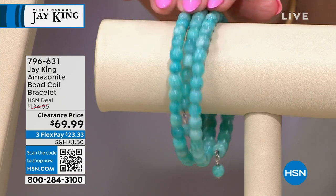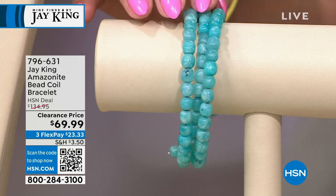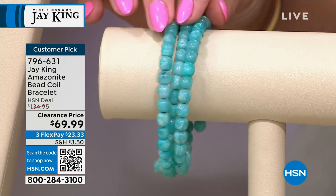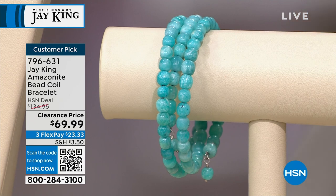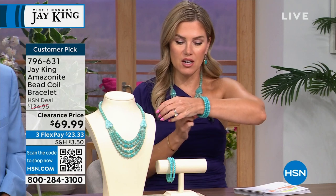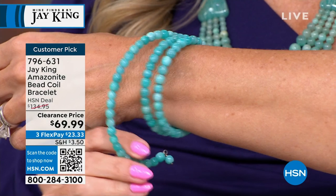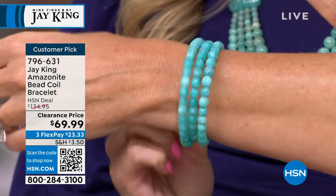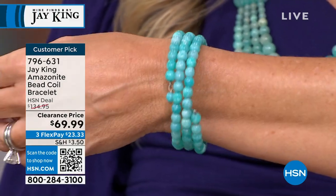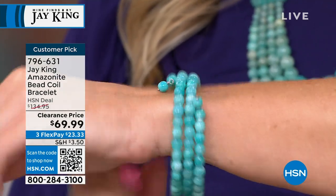Final and last call on something that's been very popular — we just have a clearance opportunity, making room for new Mind Finds in the future. This is the Amazonite beaded coil stretch neck bracelet — all on one single strand with that coil ability, so it's going to fit a multitude of wrist sizes. On sale from $134.95 down to $69.99. Clearance does not mean final sale — you have 30 days to try it out. It's a customer pick, 4.7 stars.